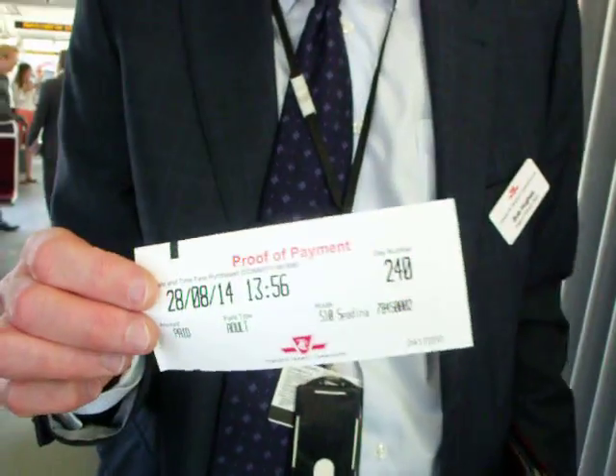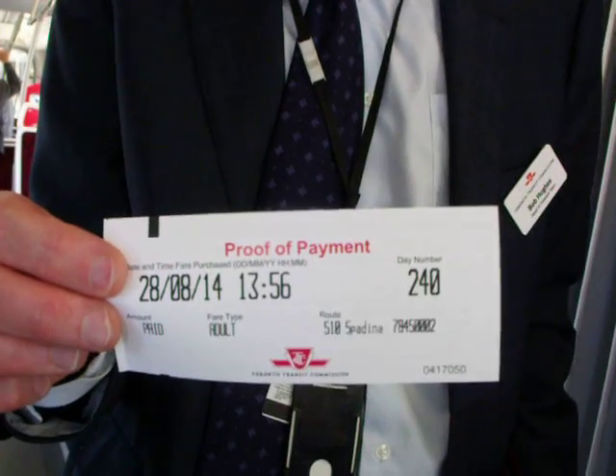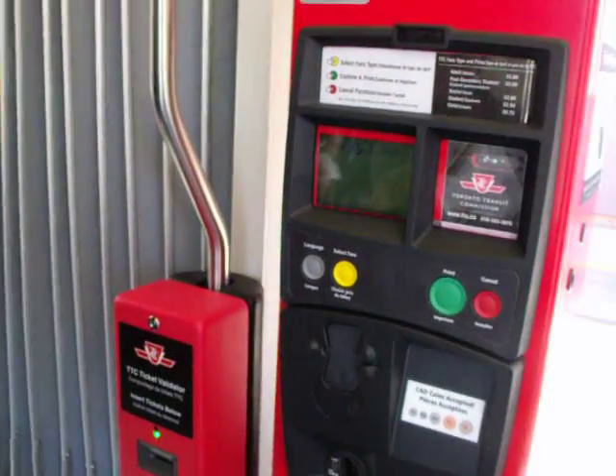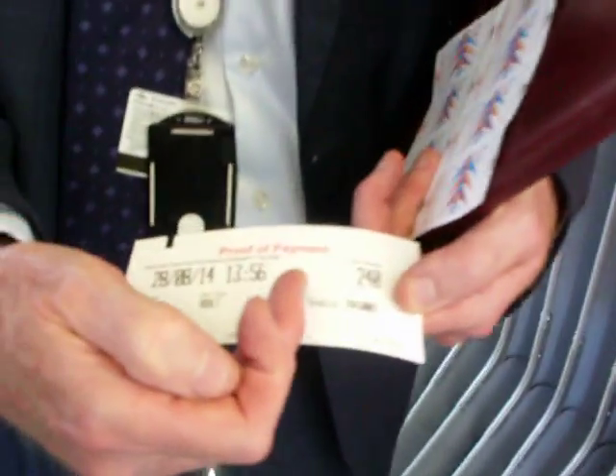The proof of payment receipt is something that the customer would retain for the rest of their trip. If they are approached by a fare enforcement officer and asked to prove that they paid their fare, they would show this. It has the date, the time, the fare paid, adult, and the route.